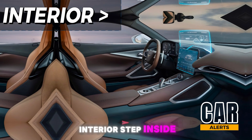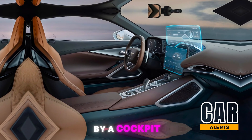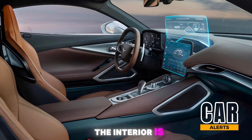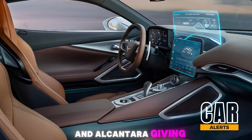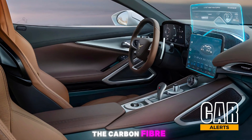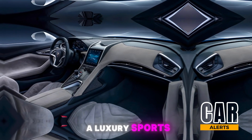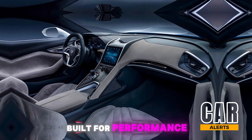Step inside and you're greeted by a cockpit designed for speed and comfort. The interior is wrapped in premium leather and Alcantara, giving it that high-end feel. The carbon fiber accents remind you that this is more than just a luxury sports car — it's a supercar built for performance.